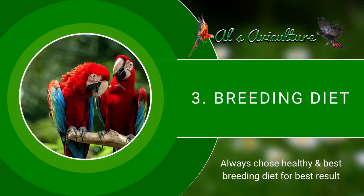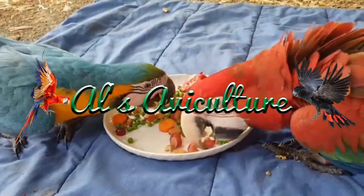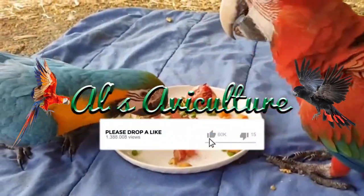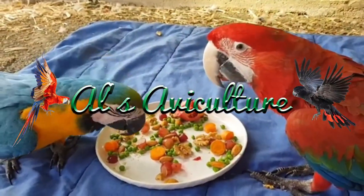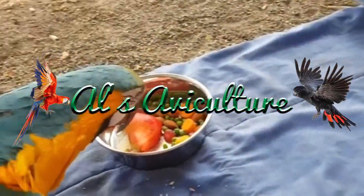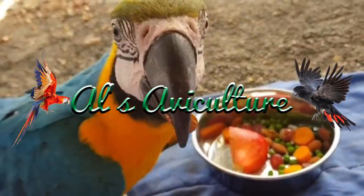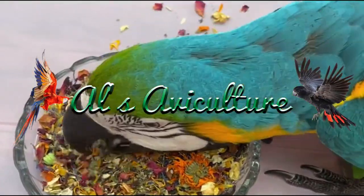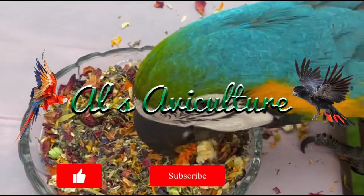Now coming to the most important part — diet. An unhealthy macaw will never get encouragement to lay eggs, so diet is a key factor. We give a blend of seed mix and soft food along with fruits, nuts, and other nutrients and herbs. Well-soaked seed is also a great option. As our seed mix, we use Castle Enterprise Expert Class and Special Class macaw breeding seed mix and herbs blend.